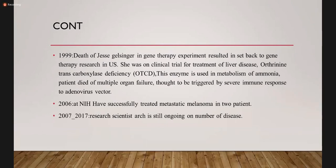In 1999, the death of Jesse Gelsinger in a gene therapy experiment resulted in a setback to gene therapy researchers in the US. He was on a clinical trial for the treatment of liver disease and ornithine transcarboxylase deficiency — the enzyme used in the metabolism of ammonia — and the patient died of multiple organ failure. The experiment was rendered unsuccessful, thought to be triggered by immune responses to the adenovirus vector. In 2006, at the NIH, they successfully treated metastatic melanoma in two patients. In 2017, research scientists are still ongoing in a number of diseases.